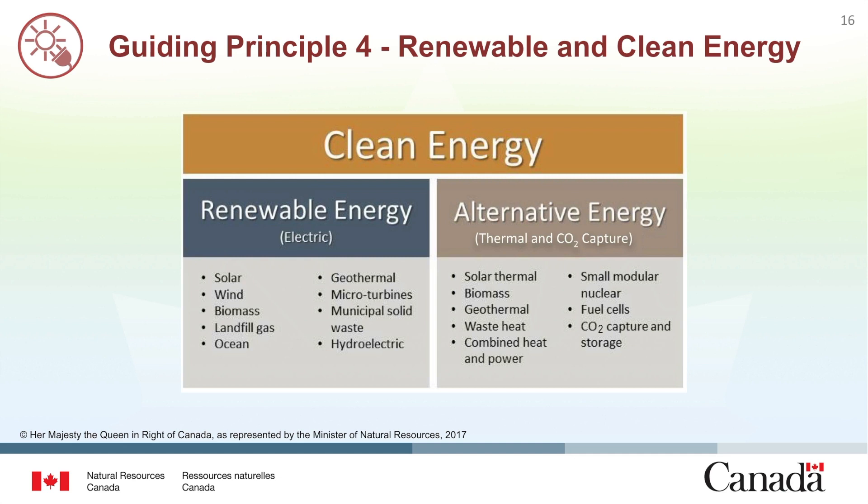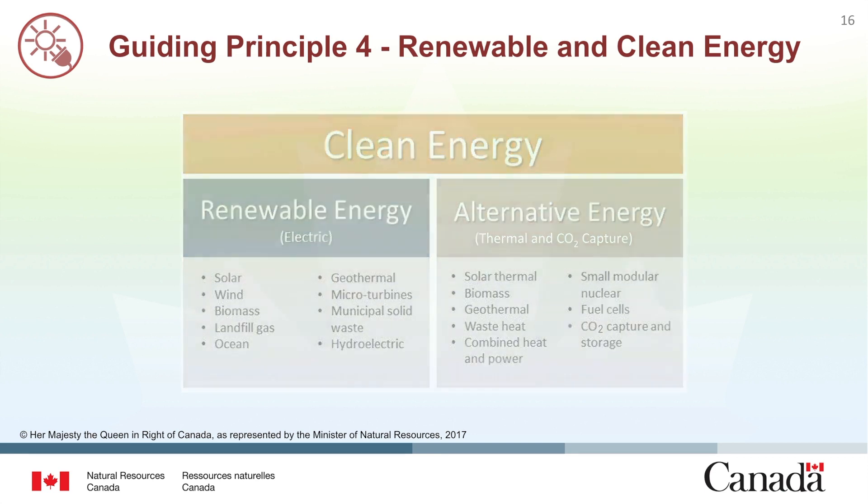Alternative energy includes energy generated from technologies and approaches that advance renewable heat sources including solar thermal, biomass, geothermal, waste heat, combined heat and power, small modular nuclear reactor technologies, and fuel cell energy systems where active capture and storage of carbon dioxide emissions associated with that energy generation is verified.